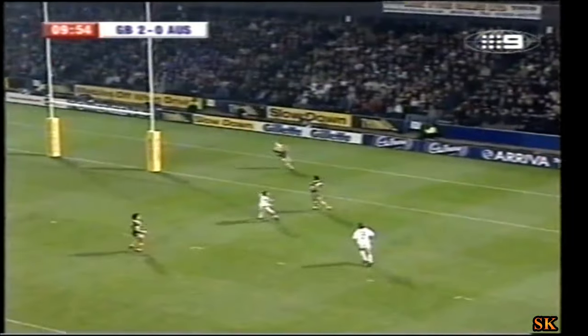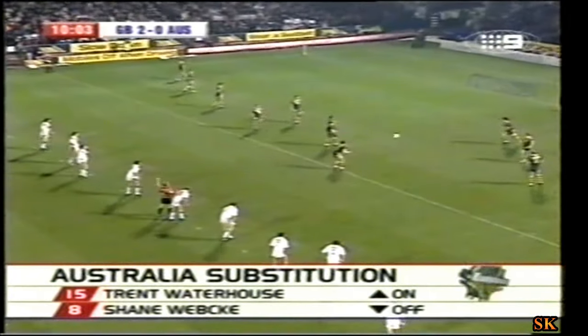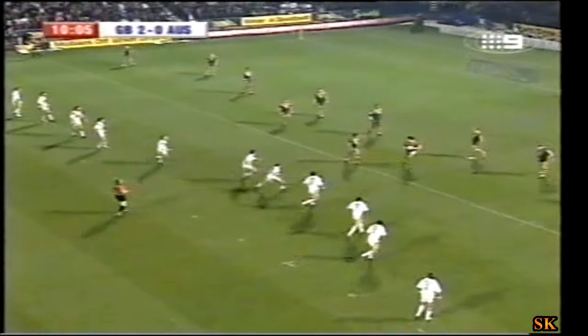Australia with both first choice prop forwards now off the field. We saw in the second test a little kick over the top — on this occasion far too long, way too deep from Paul Skullfall. Completely off target there. Can't blame the wind either, Steve-O, because it's absolutely still here in Huddersfield tonight.